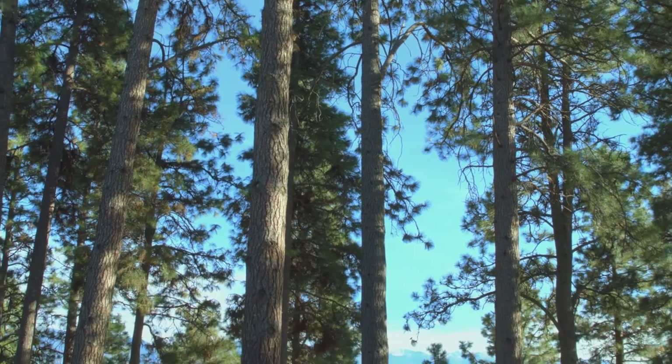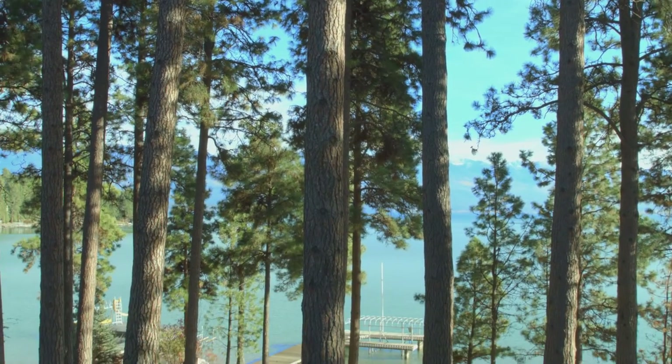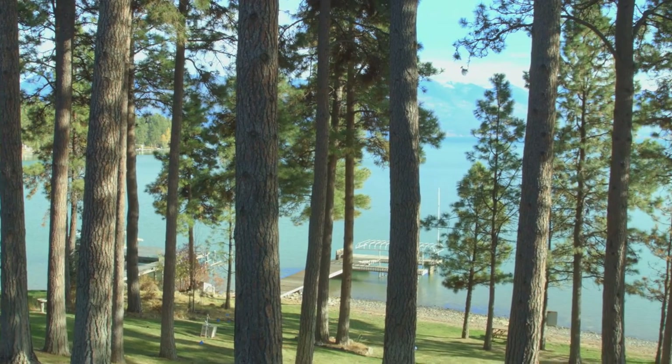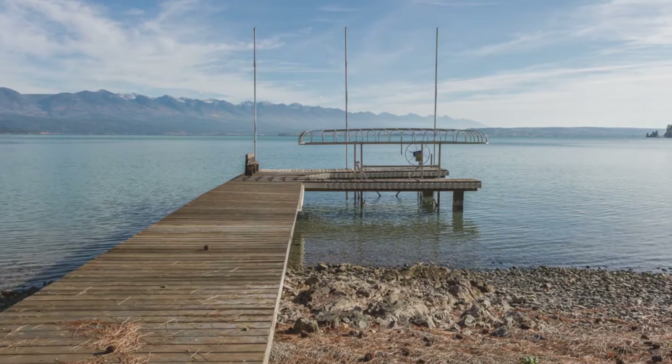You'll love the pristine Flathead Lake frontage, perfectly situated in a protected bay with an amazing beach area. Dock, boat lift, and boat slip.